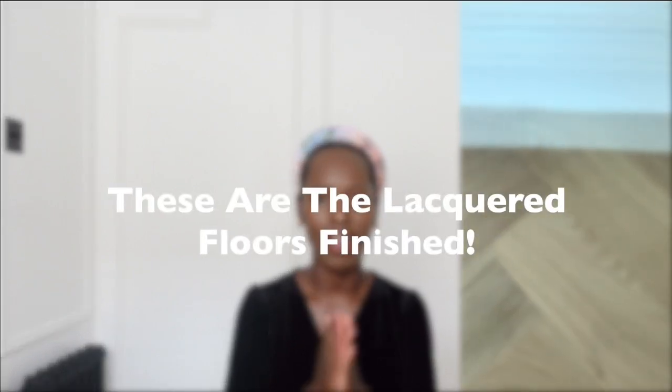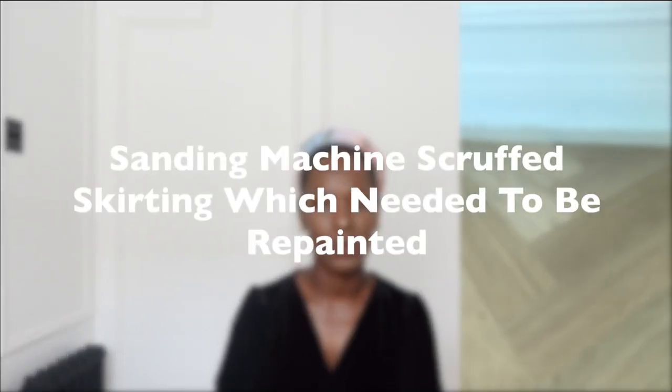So the moral of the story is: if you are installing unfinished herringbone oak flooring, have it protected with proper protection to prevent spillages or anything that could damage it. Make sure you have specialists come and sand the floor with proper sanding machines, and seek advice on the type of finish you're looking for, because it is very, very easy to get it wrong. I'm so happy that crisis was averted, and I hope this video is helpful and insightful for anyone going through a similar process. Thank you so much for watching and I will see you in the next video. Take care, bye.